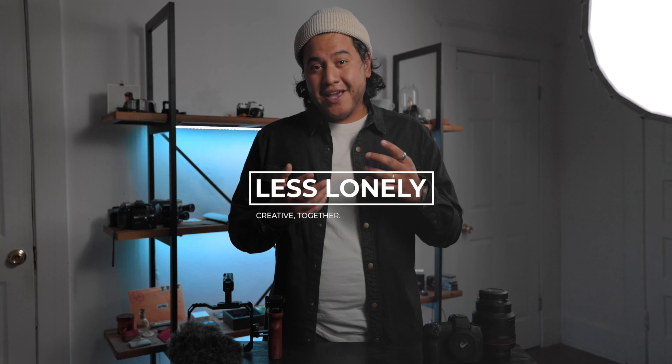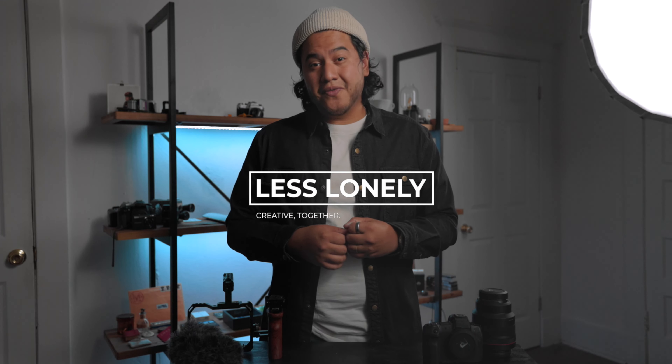Hey, what's going on? My name's Andrew, you can call me Pooch, and I'd like to welcome you to the Less Lonely channel. I'm really glad you're here. Today I want to invite you to get ready for a video shoot with me. It's gonna be fun, we got a lot of gear to get through, and we got a lot of stuff to prep for. So let's do it.